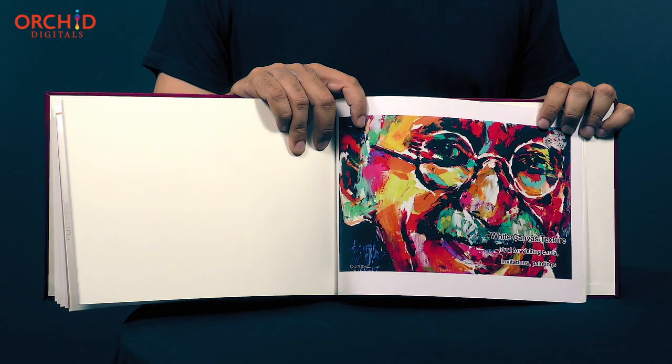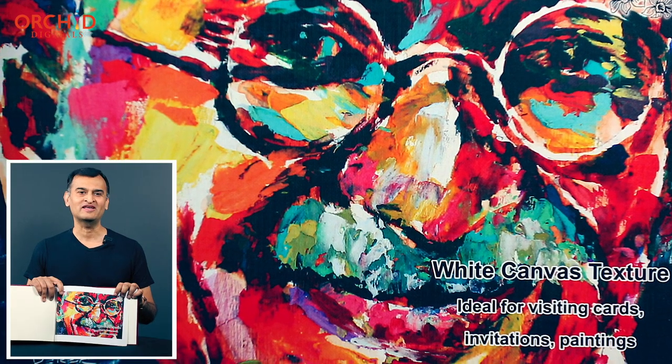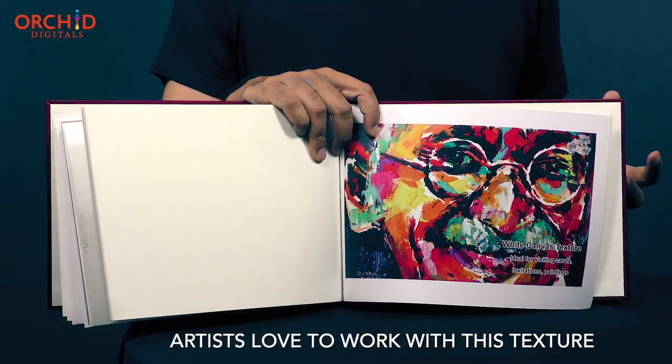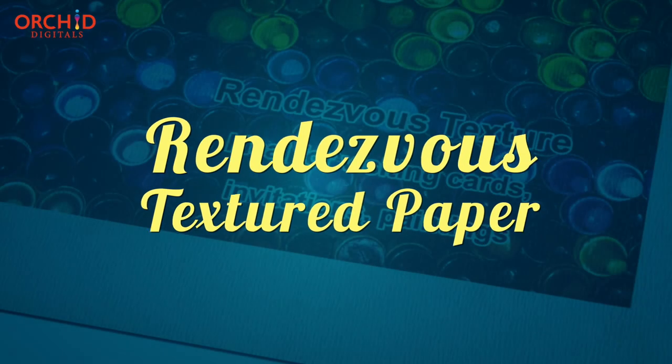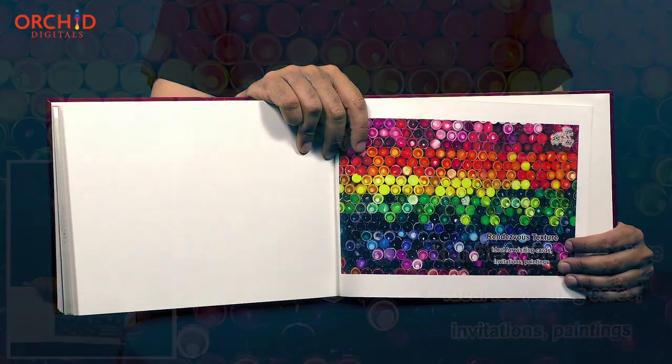For example, prints on our canvas textured paper closely mimic paintings on natural cotton canvas. This textured paper variant is a favorite among art enthusiasts who use it to reproduce paintings.